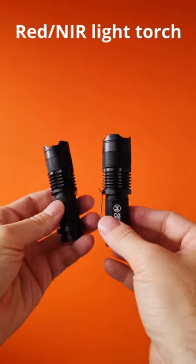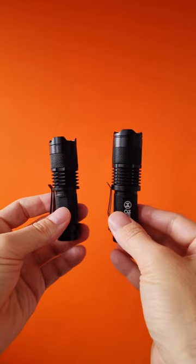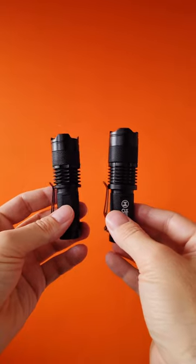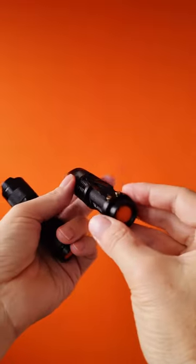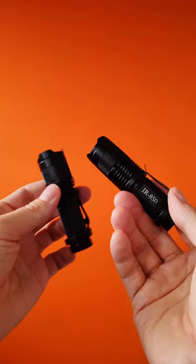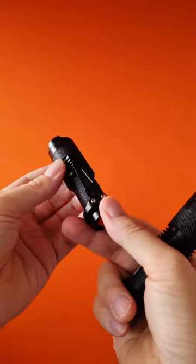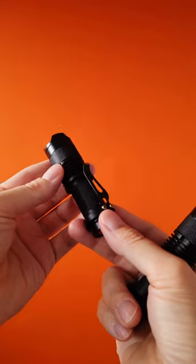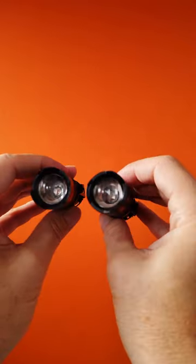I bought two red light therapy torches, one from Amazon and one from eBay. I like the one from Amazon because it's better built, feels more solid, and gave me very good therapeutic results on my skin. The one from eBay is much cheaper but the quality is not as good.